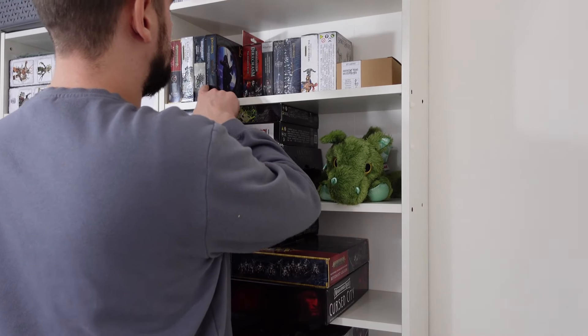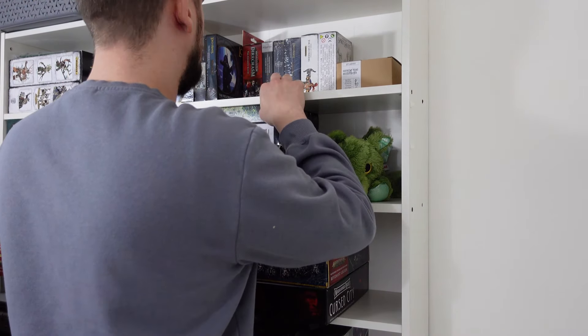Why don't you let me know what first got you into the hobby by leaving a comment below? I'd love to read all of your stories.